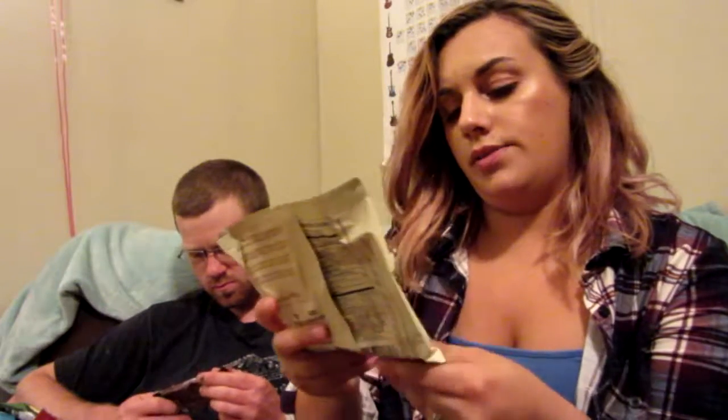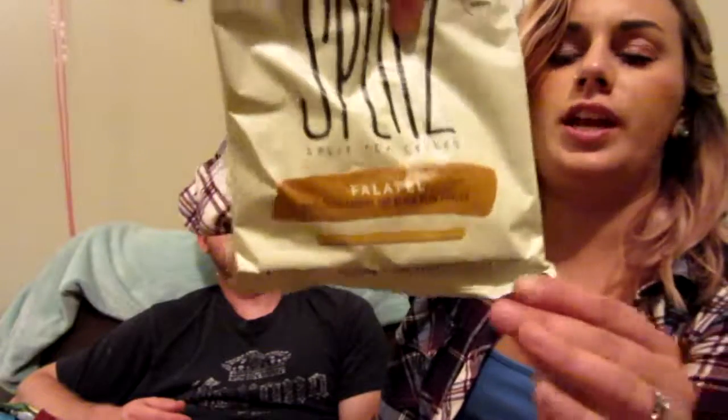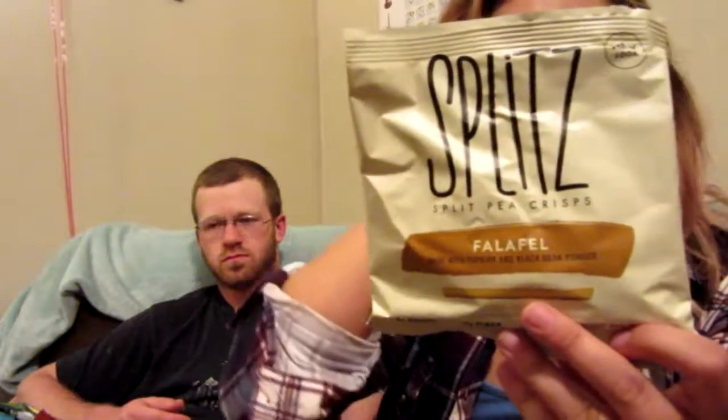This new one is called Splits — split pea crisps, falafel flavored, made with paprika and black bean powder. There's a picture of it on the front. It has six grams of protein, seven grams of fiber, and no gluten, soy, or GMOs. I love the packaging — it's very simple and to the point. It says: 'If the taste of falafel becomes your new fave, it's because unique spices are something you crave.' Six grams of protein, seven grams of fiber, and 120 calories.